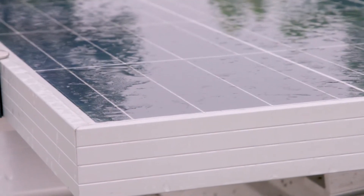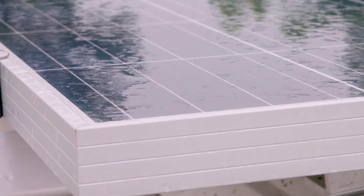While solar panels are extremely durable and can withstand even moderate-sized hail, you'll still want to add them to your homeowners insurance. The cost is nominal and all it takes is a call to your insurance agent.